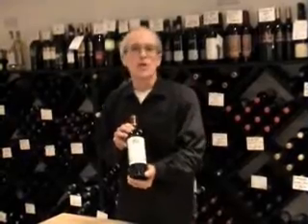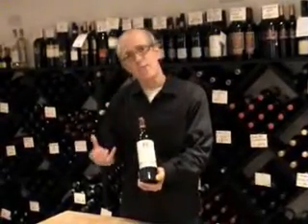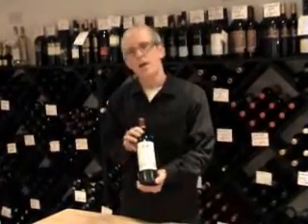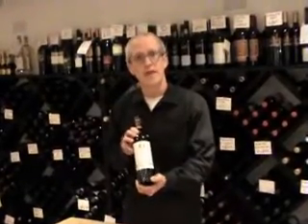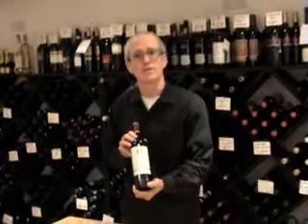Definitely a more unique wine, but a very approachable style at the same time, that's really worth giving a go. You can get it here by the case — add this one to your case, or come in and get a single bottle from us. Cheers.